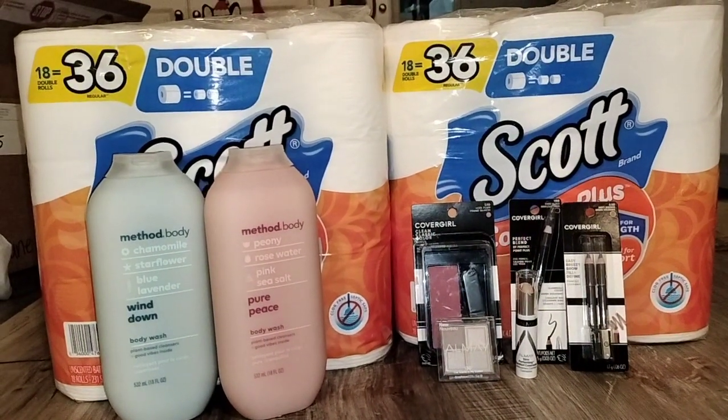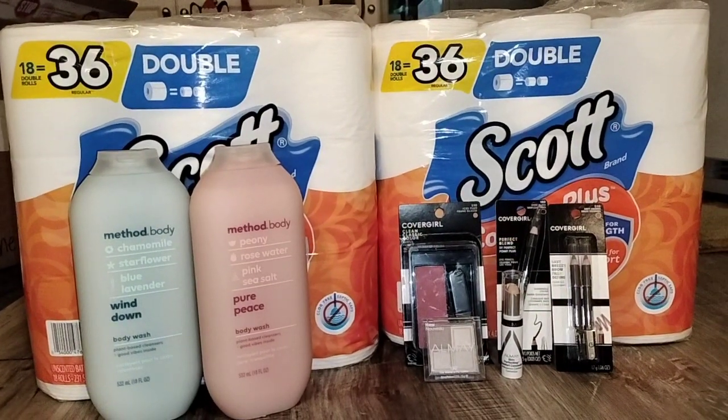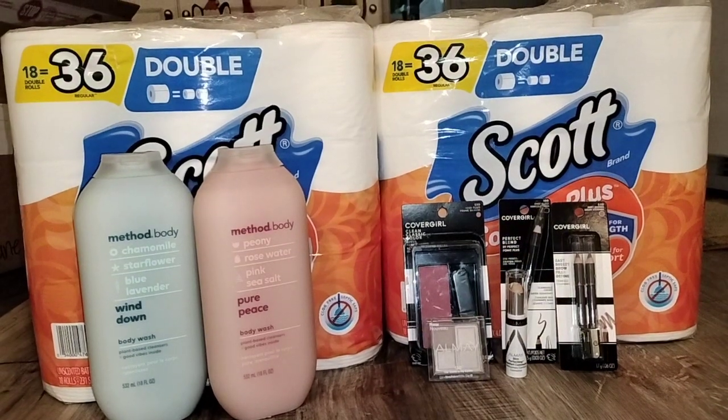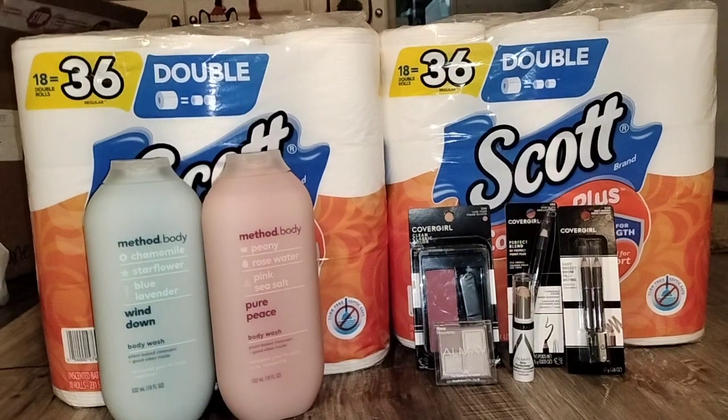The Method Body Wash is on sale this week for buy one, get one 50% off — originally priced $8.99. So two of those are going to cost you $13.49, and when you buy two you will get a $2 extra care buck back.